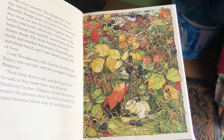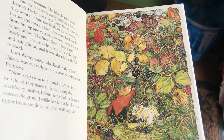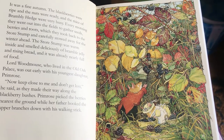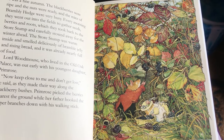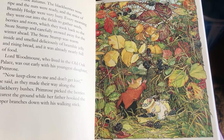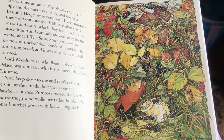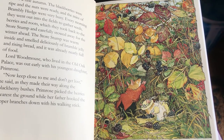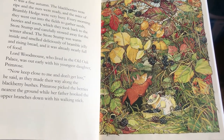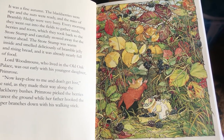It was a fine autumn. The blackberries were ripe, the nuts were ready, and the mice of Brambly Hedge were very busy. Every morning they went out into the fields to gather seeds, berries, and roots, which they took back to the store stump and carefully stowed away for the winter ahead. The store stump was warm inside and smelled deliciously of bramble jelly and rising bread, and it was already nearly full of food. Lord Wood Mouse, who lived in the old oak palace, was out early with his youngest daughter Primrose. "Now keep close to me and don't get lost," he said. Primrose picked the berries nearest the ground while her father hooked the upper branches down with his walking stick.